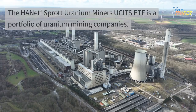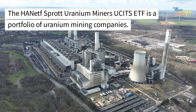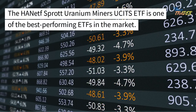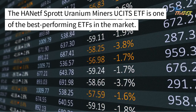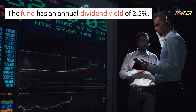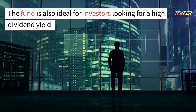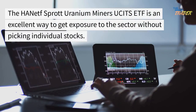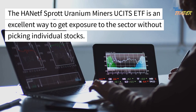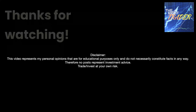UCITS ETF: The HA NETF Sprott Uranium Miners UCITS ETF is a portfolio of uranium mining companies, handled by a team of experienced professionals at Sprott Asset Management. It is one of the best-performing ETFs in the market, with an annual dividend yield of 2.5% and an expense ratio of 0.85%. The fund is ideal for investors seeking a high dividend yield, offering diversification and a good option for long-term investors without picking individual stocks.